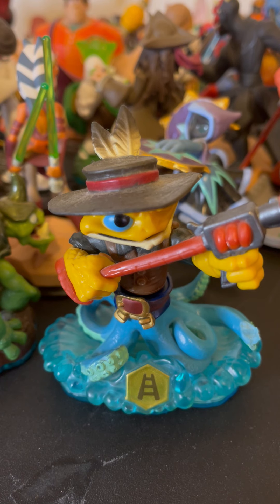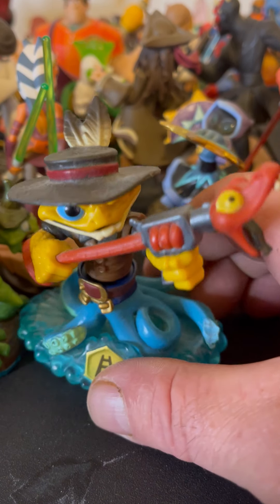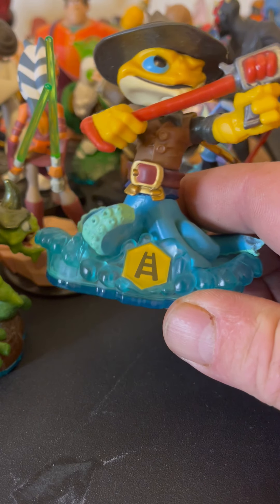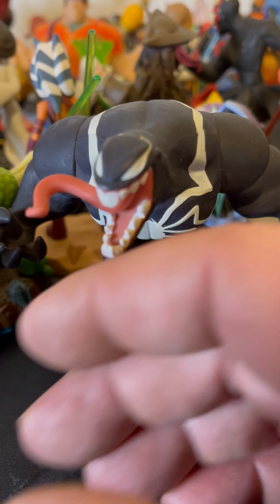I just wanted to run through them real quick. If you collect them and there's any you're missing, let me know in the comments. I'm gonna see if some of them go together and lot them up with the Skylander pads, but I'm gonna move pretty quick. They're pretty intricate little detailed figurines — the detail is amazing. I'd never seen them before. You guys that deal with these are probably used to them. Let's get started.